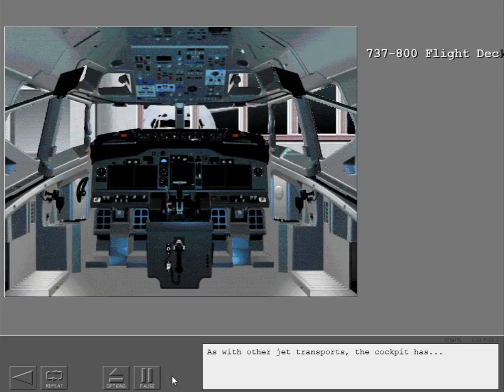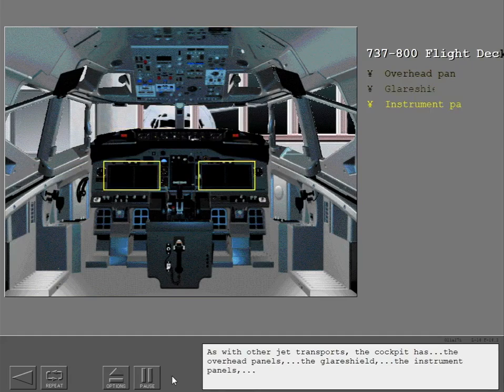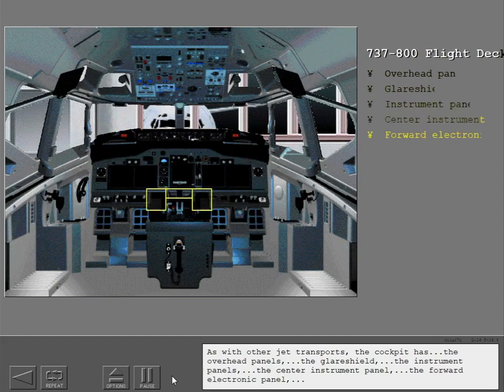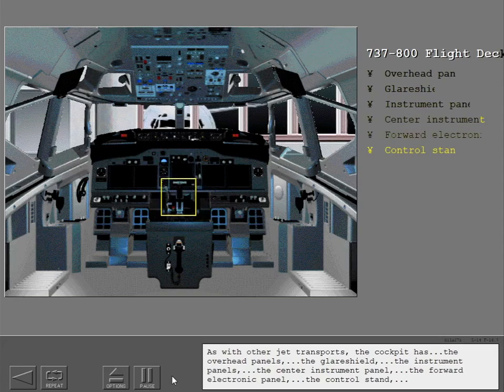As with other jet transports, the cockpit has the overhead panels, the glare shield, the instrument panels, the center instrument panel, the forward electronic panel, the control stand, and the aft electronic panel.